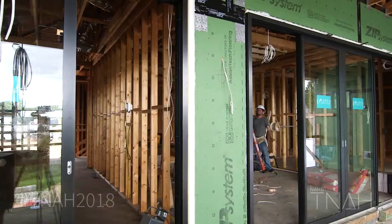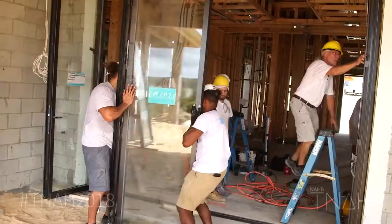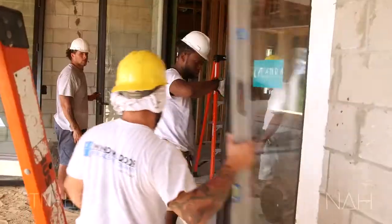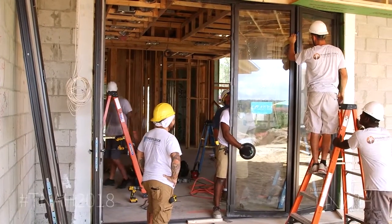In this year's home we've gone with fixed windows throughout the home. On the doors we're using Panda's lift and slide door system, which are phenomenal. They have a large span so we can clear span 30 foot. We also did some bi-fold folding doors out of the kitchen and out of the game room.